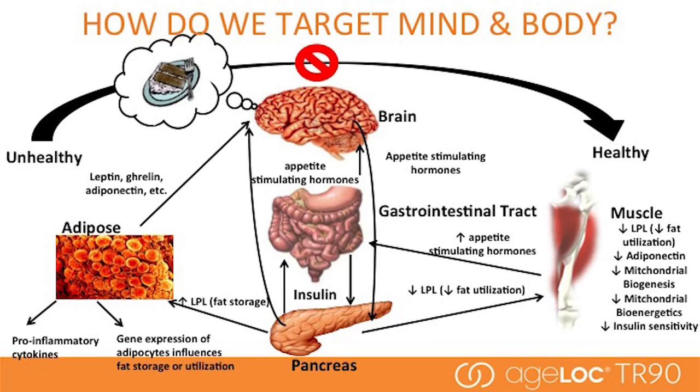The brain is really important because it's where we get the signals from our stomach, from the muscle, from the rest of the body about when we're full and when it's time to stop eating — and why we feel hungry, why we get in a bad mood when we don't eat enough. Gene expression science helps us to understand all of these things, and it's important to be working in that area.